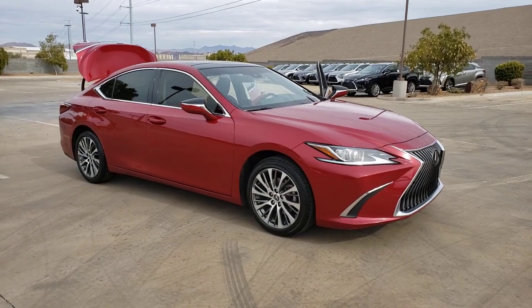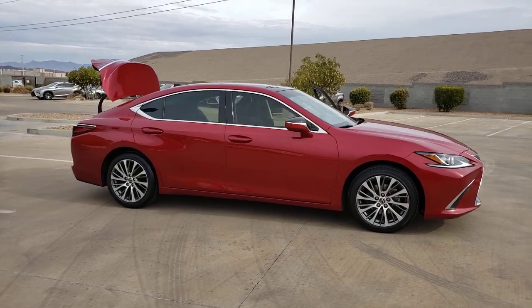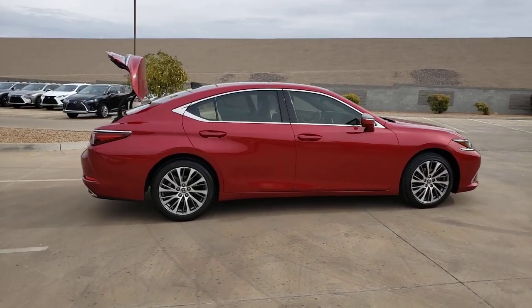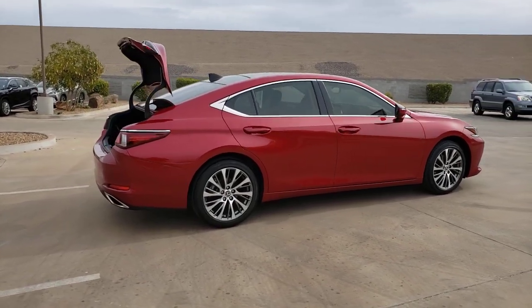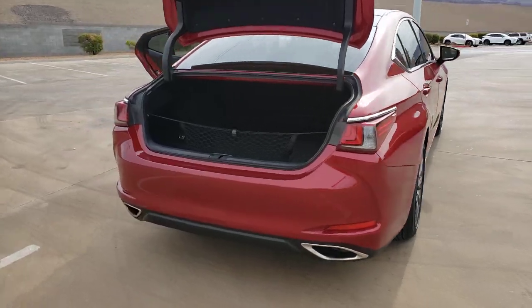Introducing the 2019 Lexus ES. This vehicle is an outstanding buy with fewer than 35,000 miles on the odometer. Enjoy a tour of this stylish Lexus ES — the spacious mid-size luxury sedan with alluring coupe-like lines and a tranquil cabin.